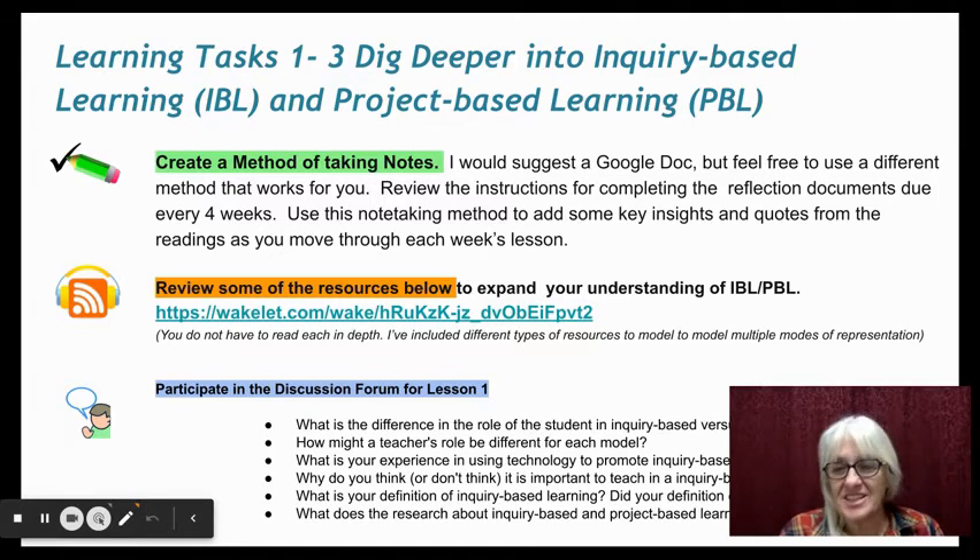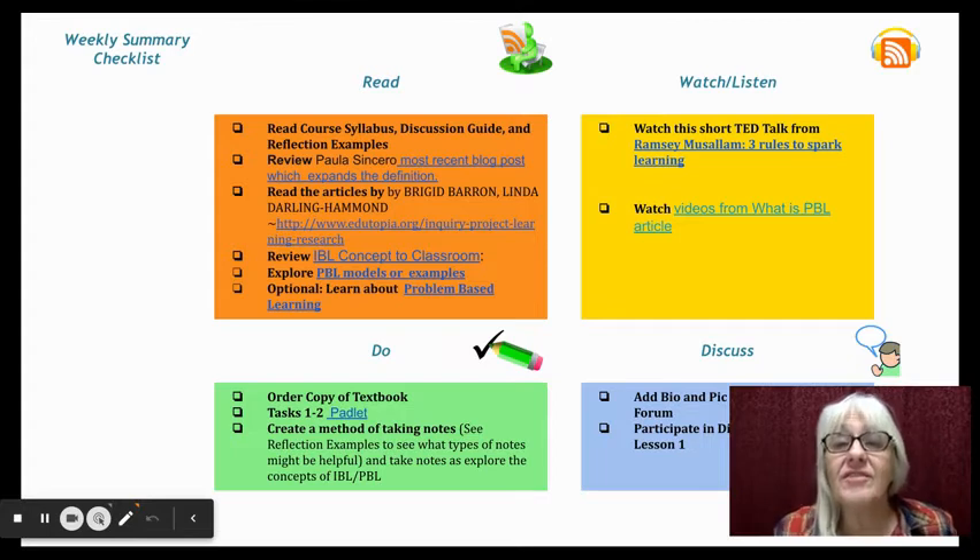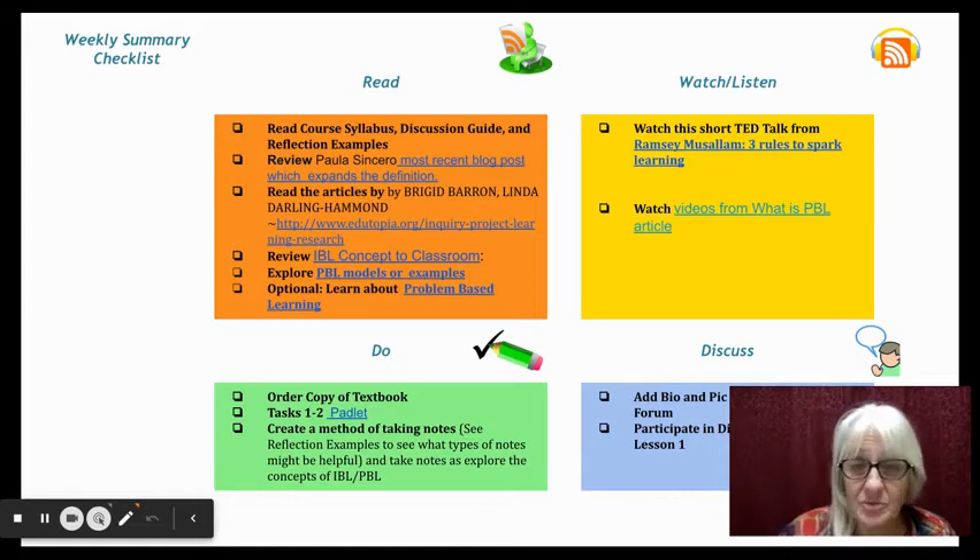Some are things to watch and some are things to read. Finally, participate in the discussion forum for lesson one using the questions and prompts that I put there below. You don't have to answer every single one, but use those prompts to participate in the discussion forum for lesson one. Here's a summary of the week — I've organized it by what you should read, what you should watch and listen to, what you should do, and the discussions we're going to have this week.